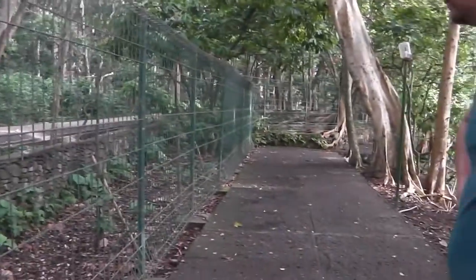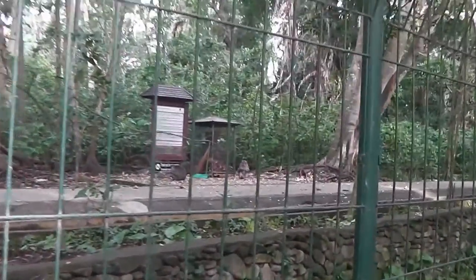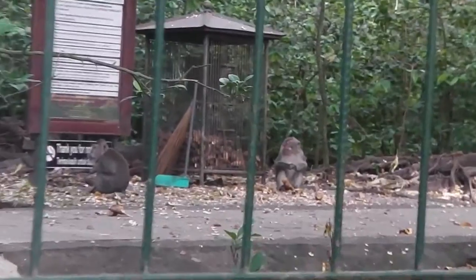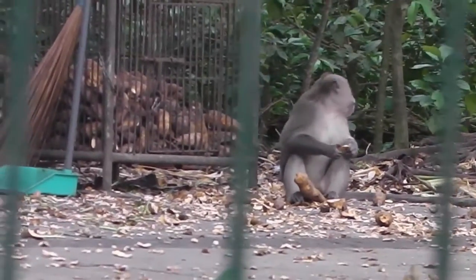Just walking back. Our walk back to the hotel is just at the side of the monkey forest. There's this little cheeky monkey just reaching into the cage and eating the potatoes.